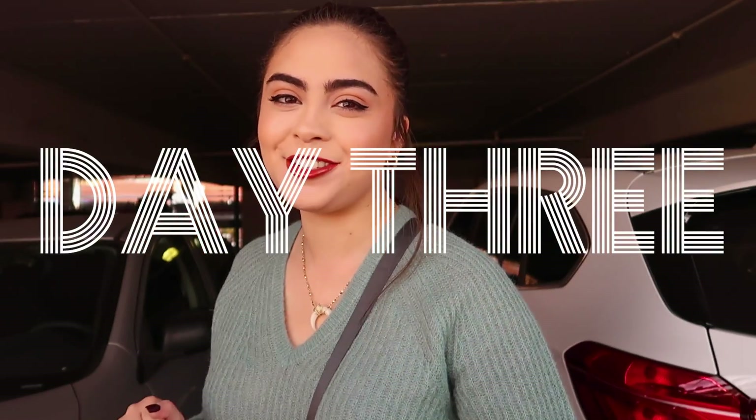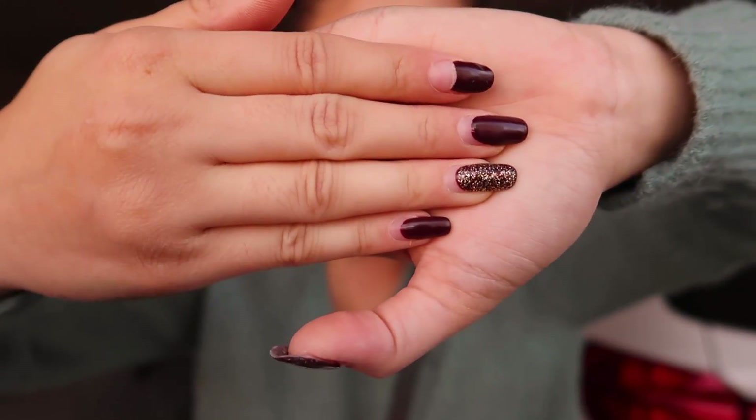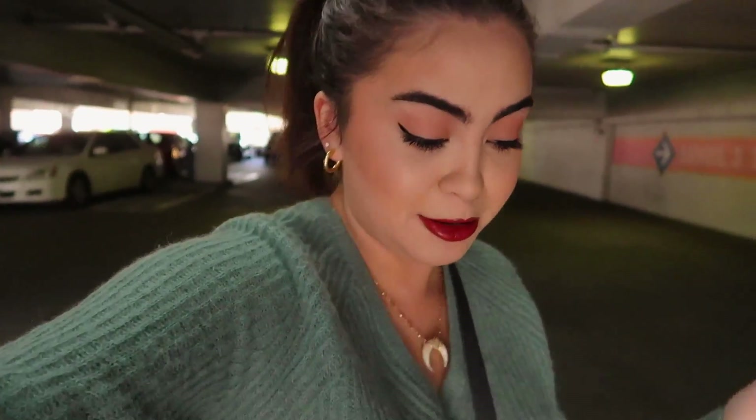Hello guys, happy day three — I'm in a parking structure. Today I'm starting off my day by getting a manicure, which I'm so excited about because I haven't had my nails done in like a month and they're all grown out and chipped. Getting my nails done is my moment for a little self-care time to relax. I'm also getting a pedicure today — I haven't gotten one in months. Usually I go on Pinterest for color ideas, but today I have no plan.